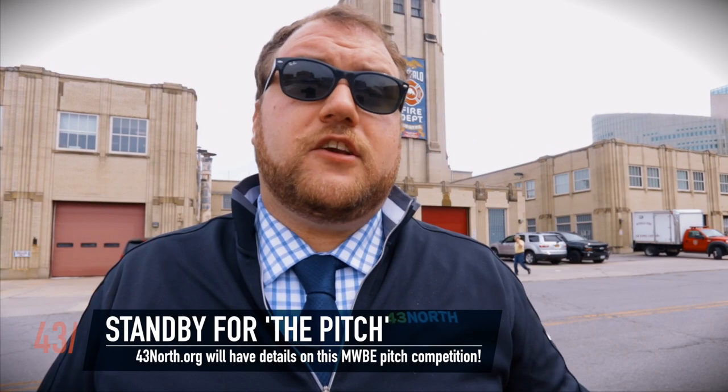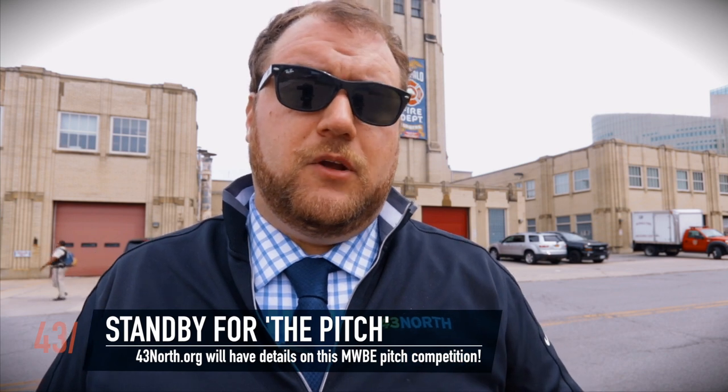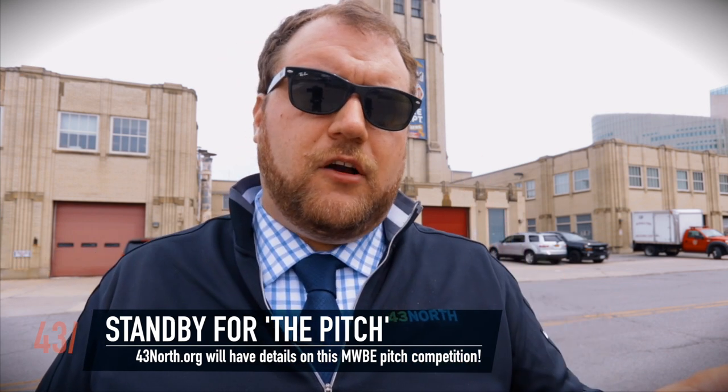Next week on the vlog we'll be releasing details of The Pitch, a pitch competition designed to elevate the profiles of minority and women business owners in the city of Buffalo. But that's next week on the vlog — same vlog time, same vlog channel. And don't forget to subscribe. For 43 North, I'm Nate Benson and we'll see you at the next one.